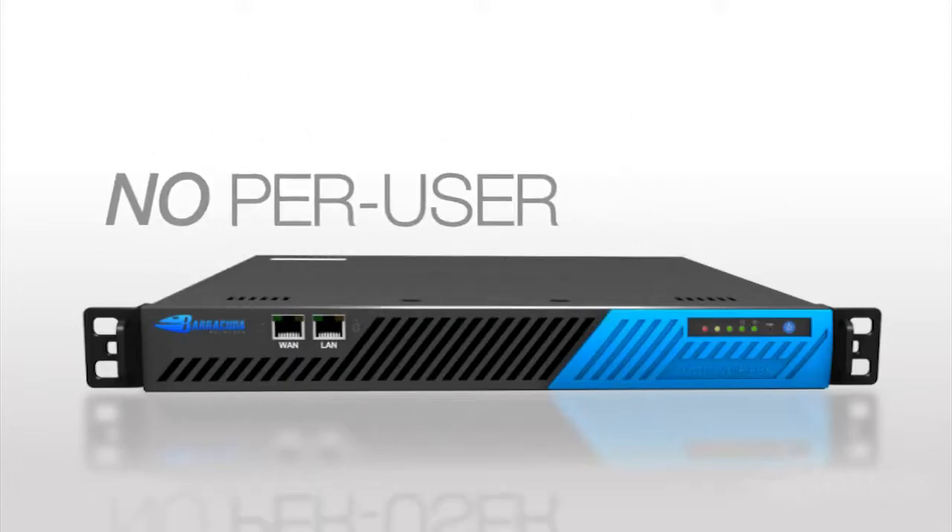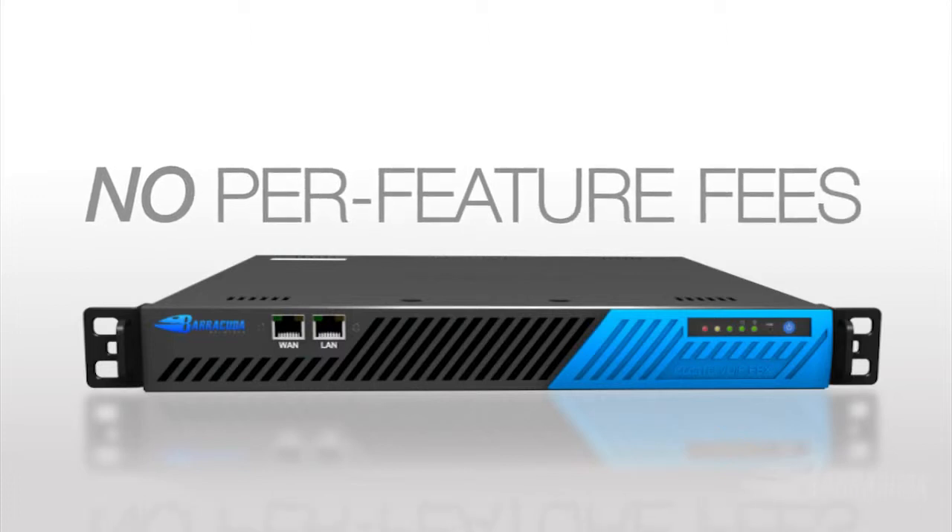With Barracuda, you have one point of contact. There's one version, there's one piece of hardware, and that really simplifies things. There's no real optional features in the Barracuda product — everything's included in the base price. We do that because it simplifies the buying process, it simplifies the sales process, and in the end the IT guy is left with less headaches when it comes time to make a purchasing decision.